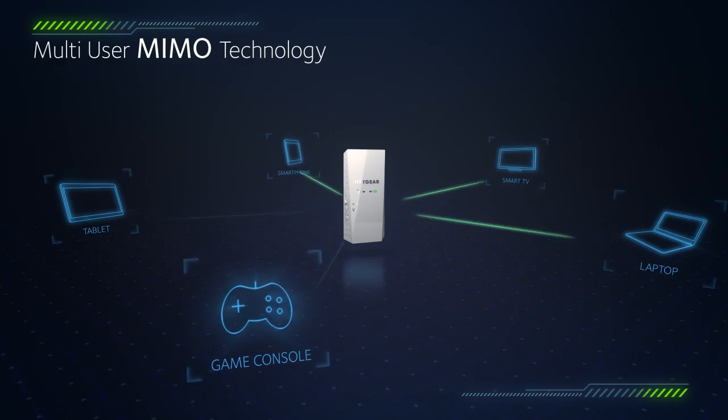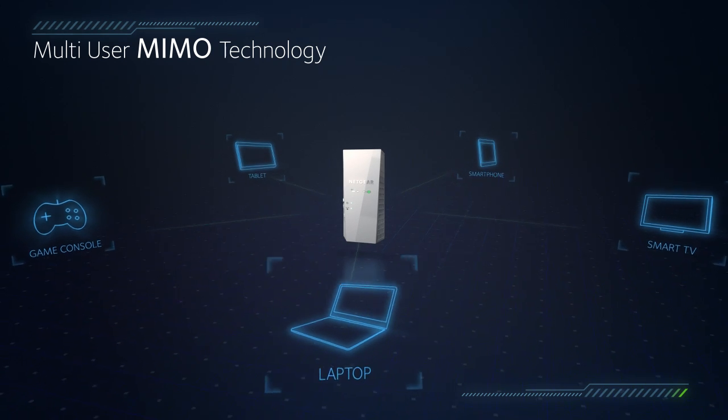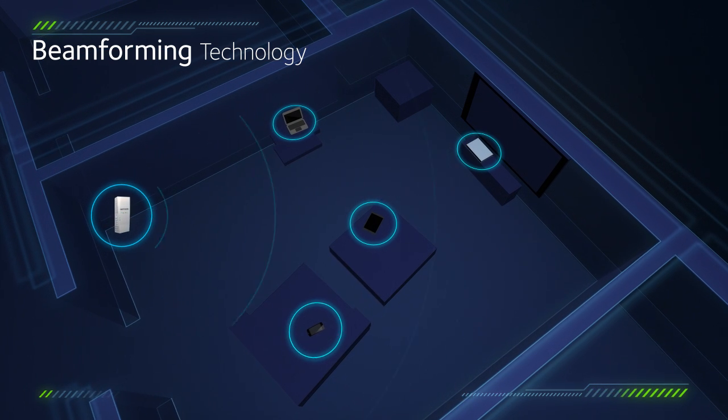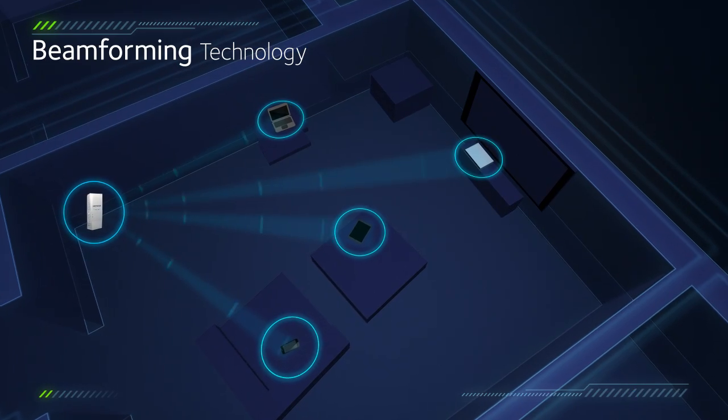Breakthrough Multi-User MIMO means new smartphones, tablets, and computers now connect and get data simultaneously. Beamforming technology focuses Wi-Fi signals at your devices, concentrating signal strength right where you need it, making your Wi-Fi stronger and reaching further.